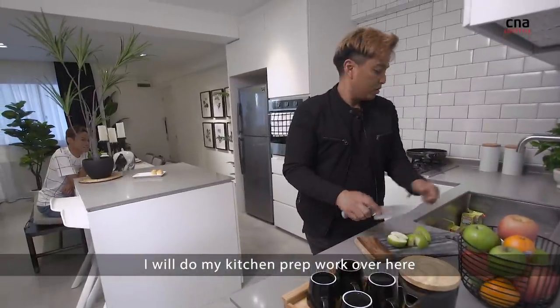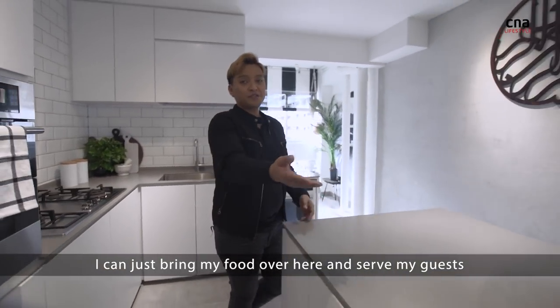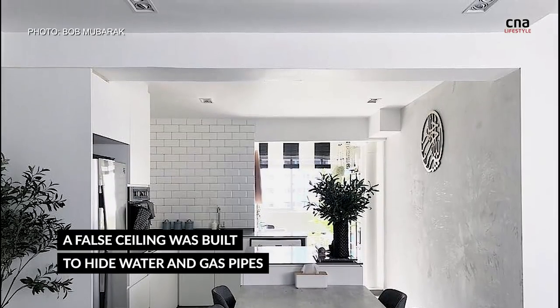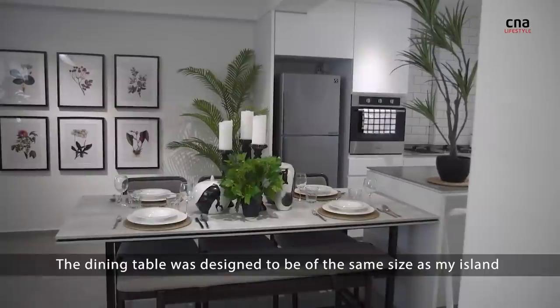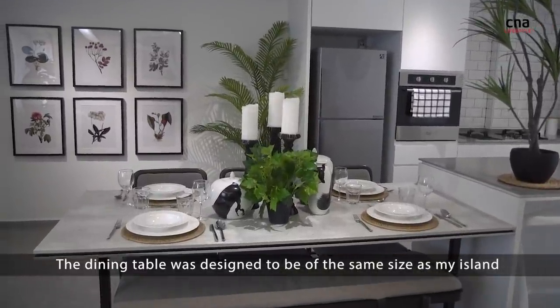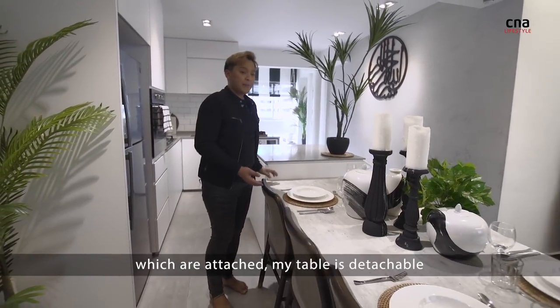I will do my kitchen prep work over here, and then when I am done with my cooking, I can just bring my food over here and serve to my guests. The dining table is designed to be of the same size as my island. This waterfall design is unlike the other design which is attached — my table is detachable.